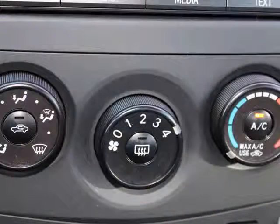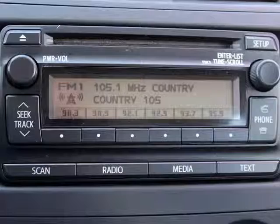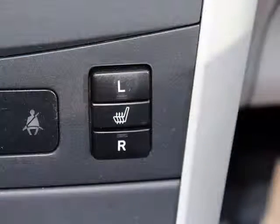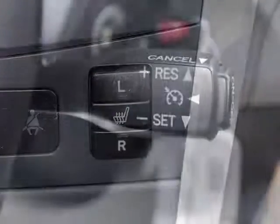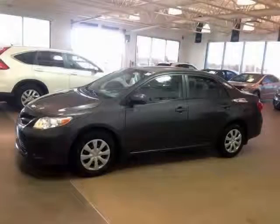Air conditioning for comfortable summer driving, a six-speaker stereo system to enhance your audio experience while on the road, heated front seats for those frosty starts, and cruise control for relaxed driving and optimal fuel efficiency on long trips.